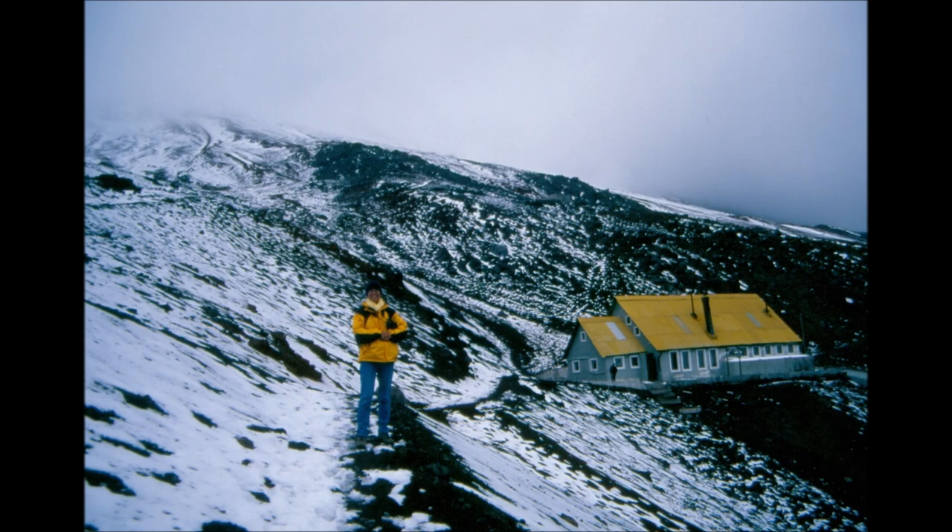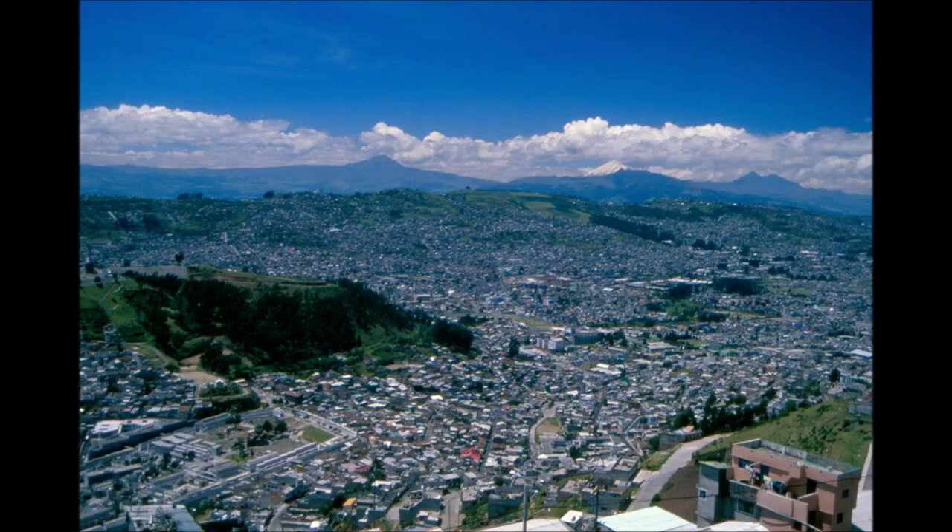From Quito to the south, there is the so-called geographical Avenue of Volcanoes, which, as its name suggests, consists of a large number of volcanoes, some of which are still active while others only show their remains. The road passing along this avenue is, of course, the Pan American Highway, with its highest point in this section at 3,500 meters.